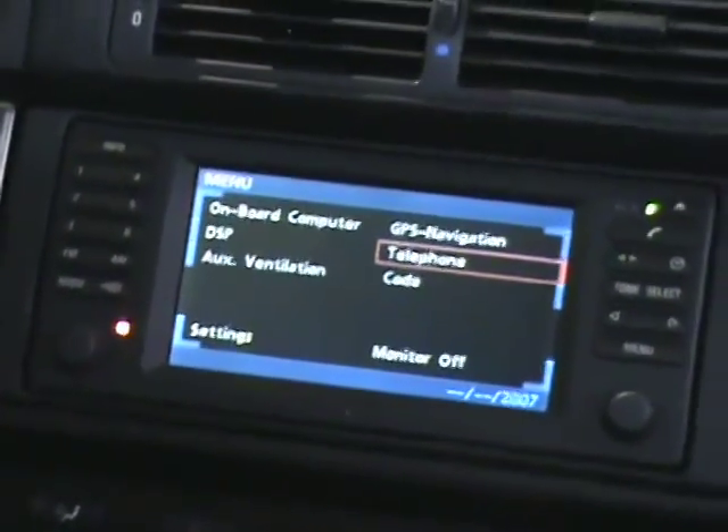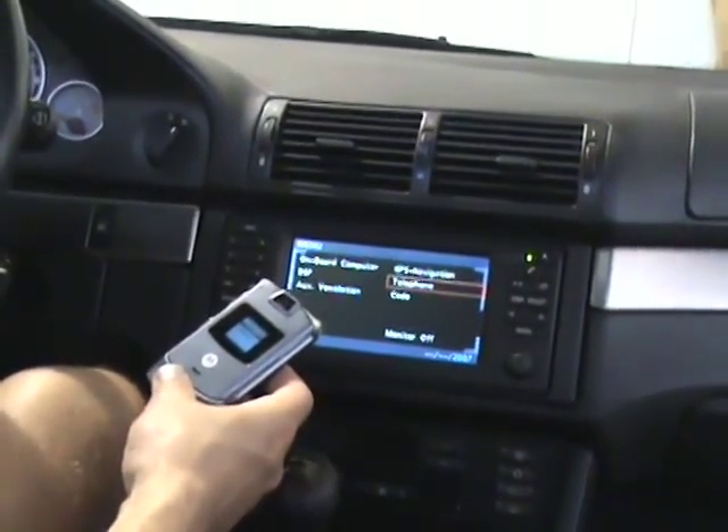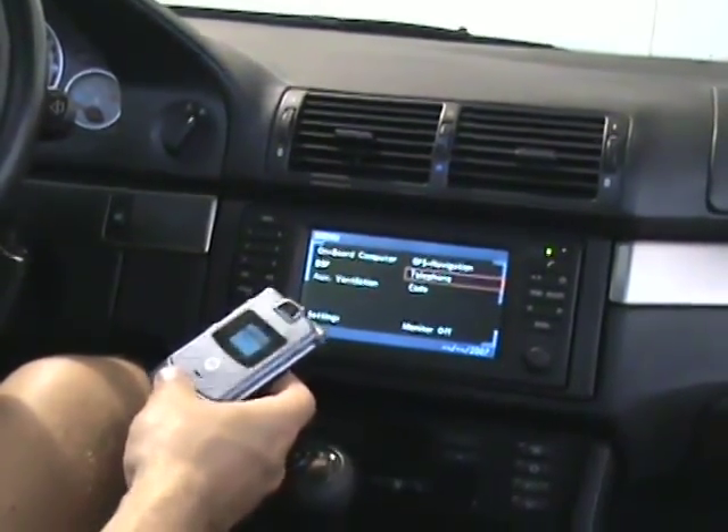Calls are placed on your cell phone using your hands-free system. Hello, thank you for calling VimmerNav.com, your source for the latest BMW electronics.